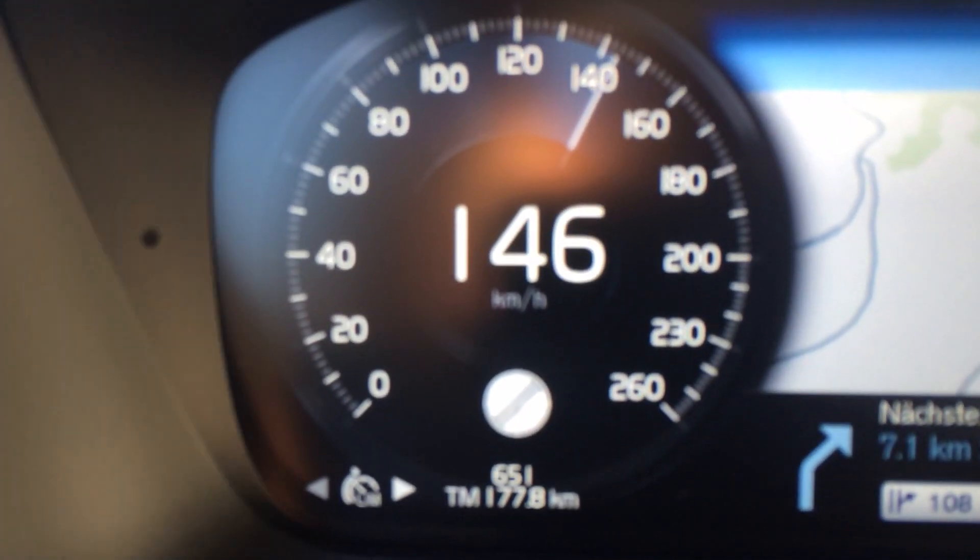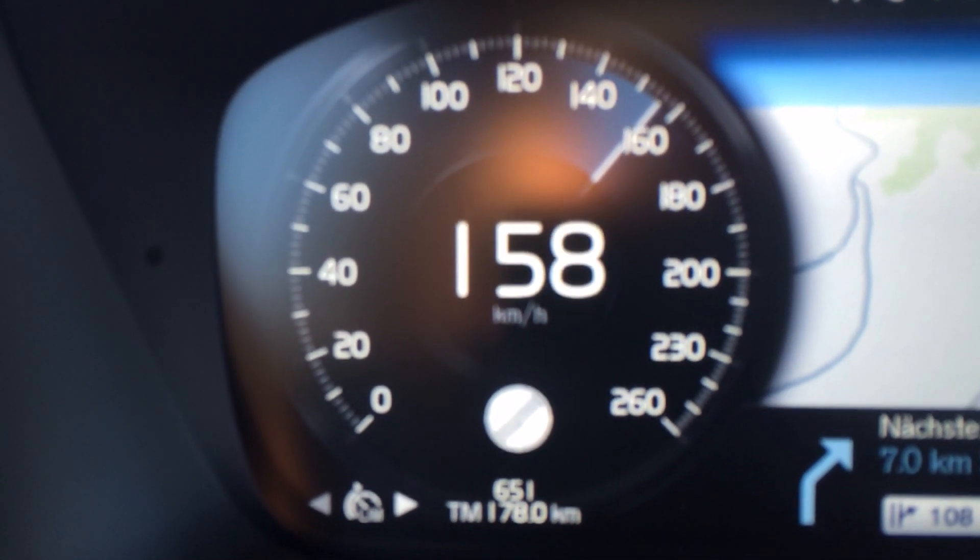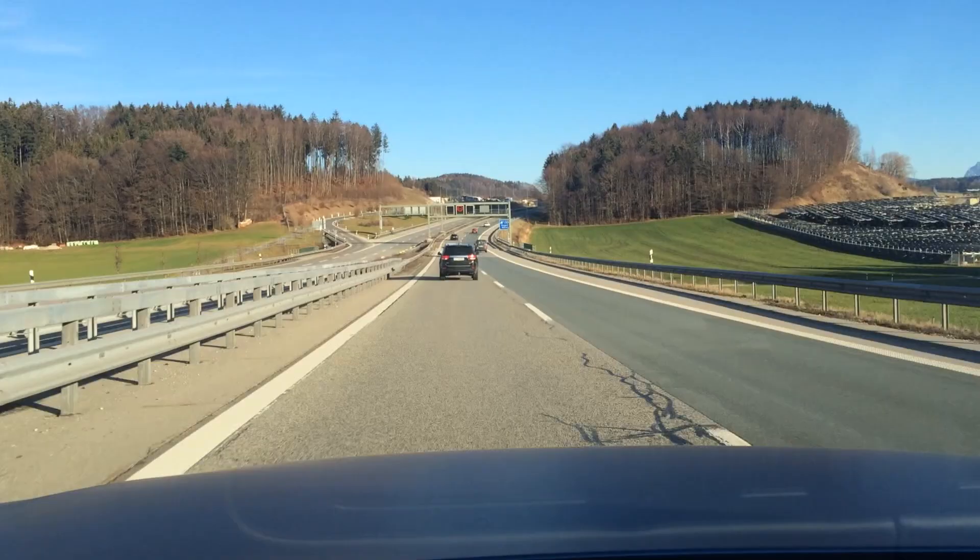If you put the pedal to the metal, the car quite makes some noise. We're going 140, 150 kilometers... 160... 170. I have to slow down a little.